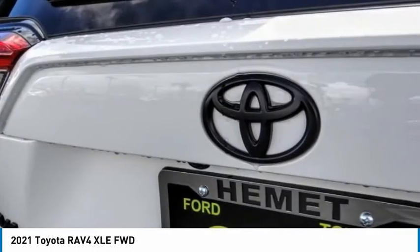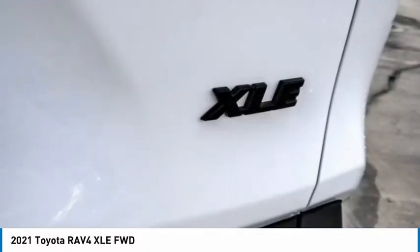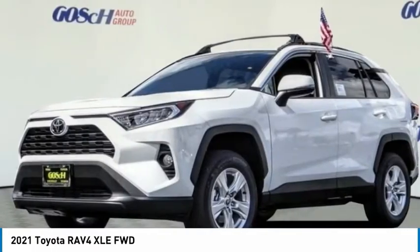This vehicle offers reliability and good looks at a great price. So come in and take a test drive today. It's more possible.